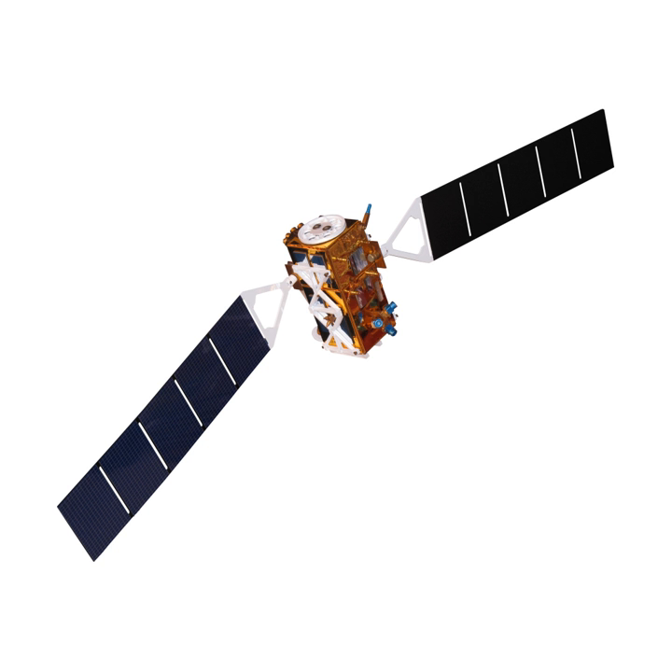Sentinel-4, also known as S-4, is a satellite mission making up a part of the European Copernicus program, which is also known as the European Global Monitoring for Environment and Security program. Sentinel-4 will utilize two payload instruments integrated on board a Meteosat third-generation sounder satellite to observe primarily the tropospheric composition of the Earth's atmosphere.